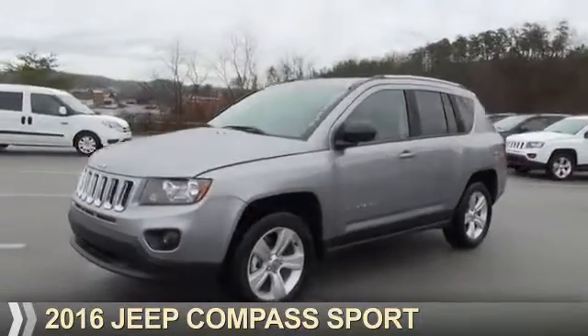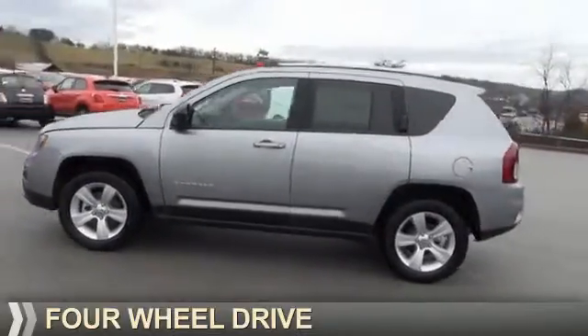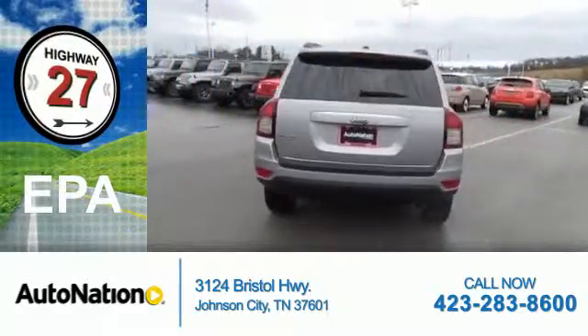Presenting the 2016 Jeep Compass. It's powered by four-wheel drive and a 2.4-liter four-cylinder engine. Great fuel efficiency — saves you money by requiring fewer trips to the gas station.